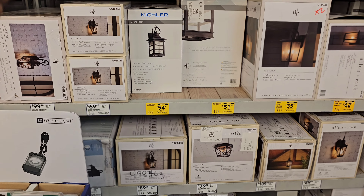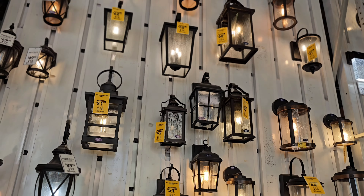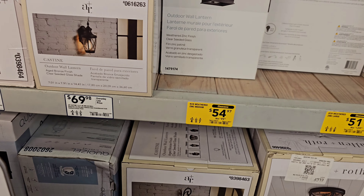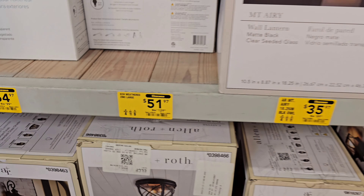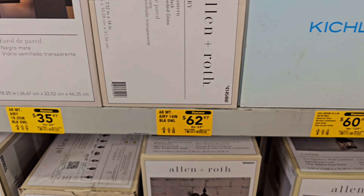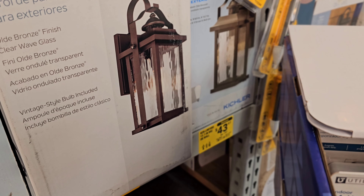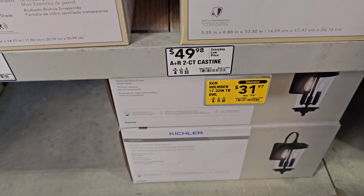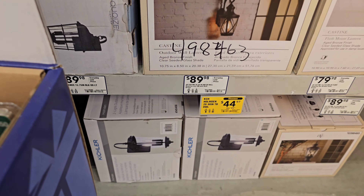My personal favorite — we're moving into spring so people are thinking about upgrading their homes. There's a plethora of discounts on wall lighting: $54.97 down from $99.98, $51.97 down from $129.98, $35.97 down from $89.98, $62.97 down from $69.98, $60.47 down from $109.98, one hiding for $43.97 down from $79.98, $31.97 down from $79.98, and $44.97 down from $99.98. Fantastic deals.